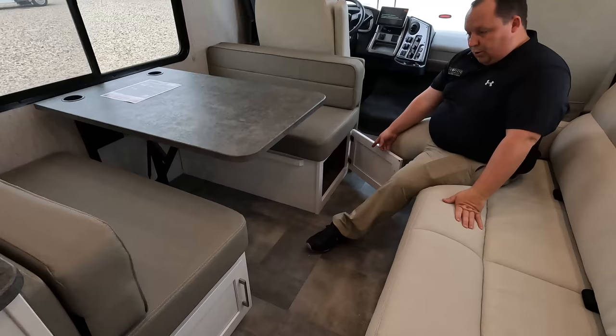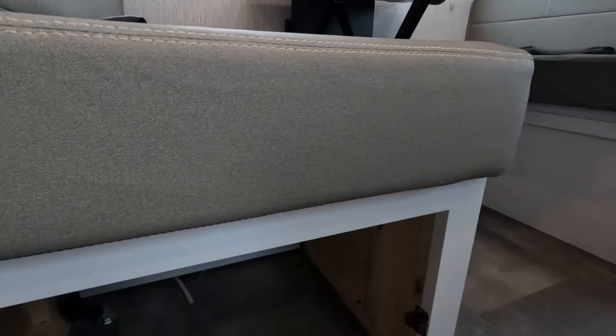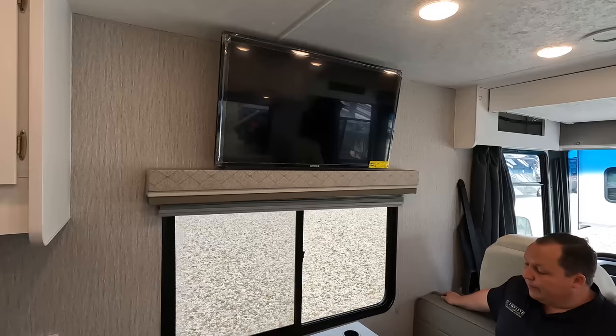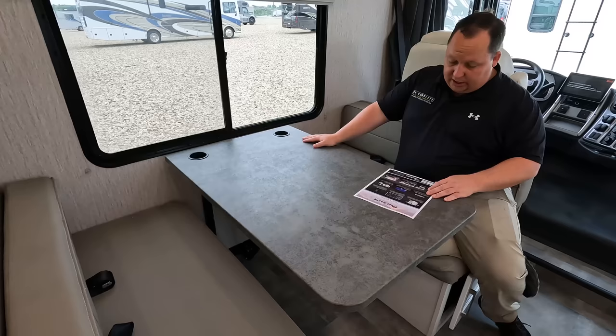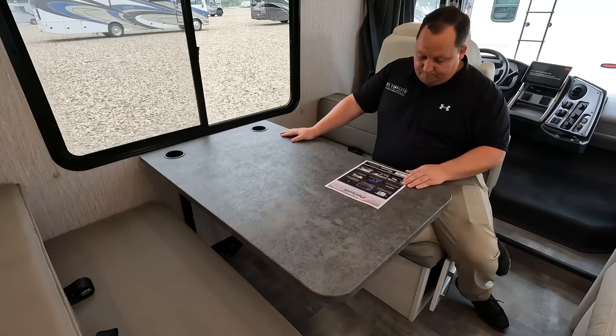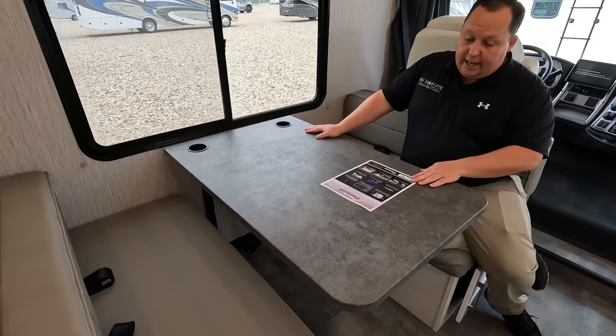The dinette over here has storage underneath on both sides. Nice dinette right here, with seatbelts in the dinette and seatbelts in the sofa. Nice window and TV up there — I like the TV placement. This motorhome has a 15K air conditioning unit and there is a 100-watt solar panel on the roof, enough to charge batteries. The dinette table drops down to make a bed.